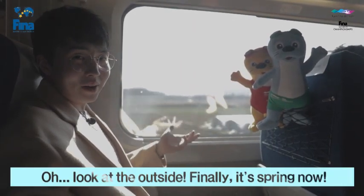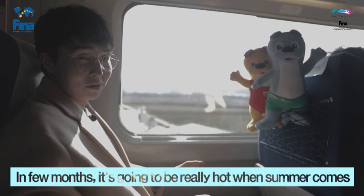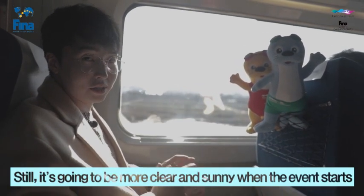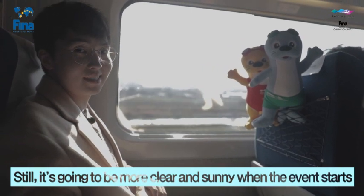Oh, look at the outside. Finally, it's spring now. In a few months it's gonna be really really hot when summer comes. But still, it's gonna be more clear and sunny when the event starts.